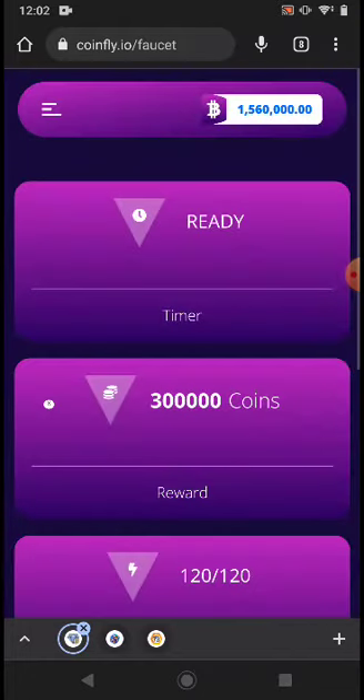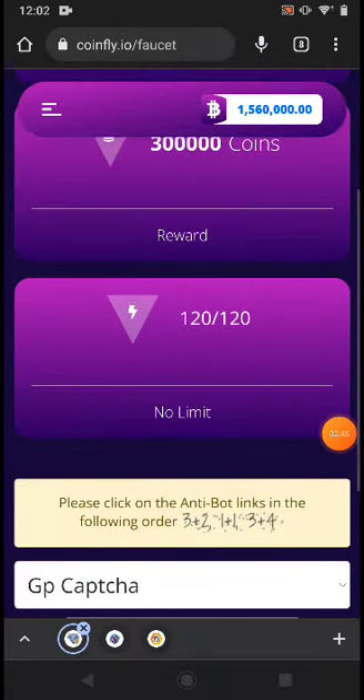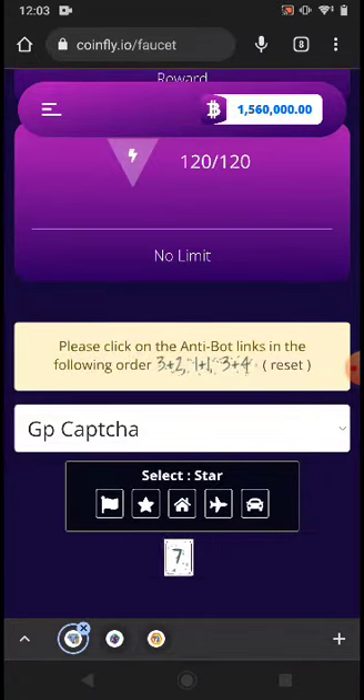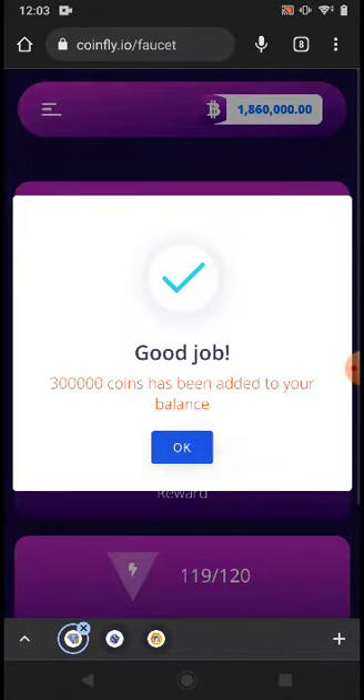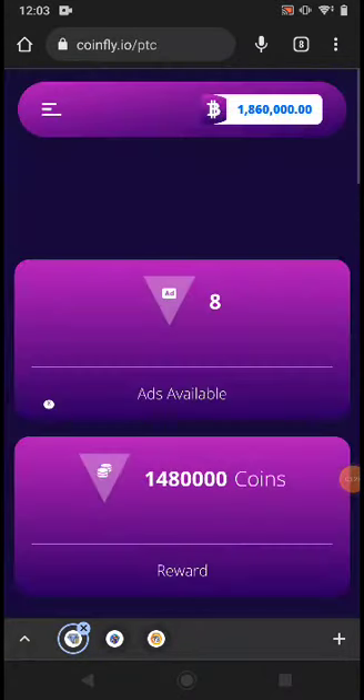The next method is the Faucet — the best method. You can see how many coins I have and how many times I've claimed with no limit. You can come back after one hour; every one hour you get 120 claim times. Every one minute you can come back and claim again, and every one hour it automatically resets to 120. Just click Start and then click Claim.